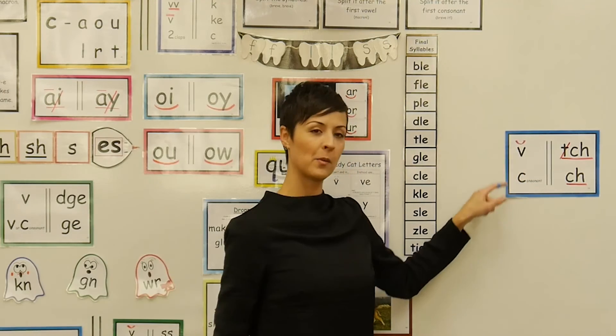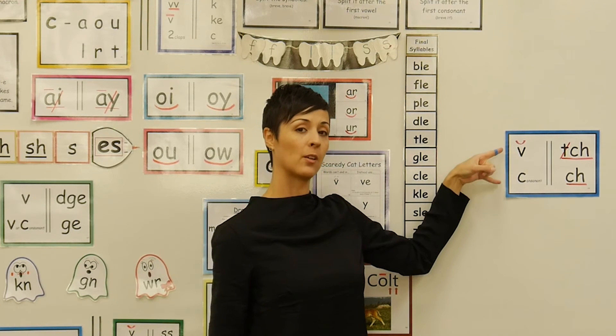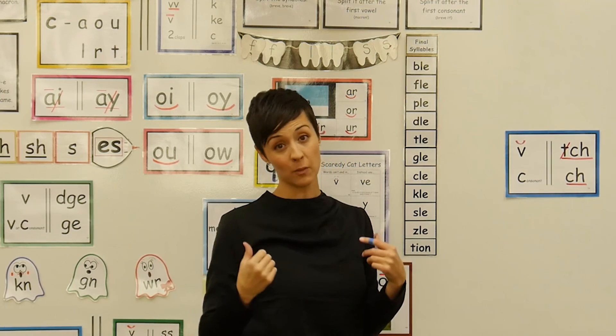Nothing fun about this — no sing-songy chant — but it is posted and coded so that kids can reference it to check: does the ch sound come after a short vowel or after a consonant? That will influence how it's spelled.